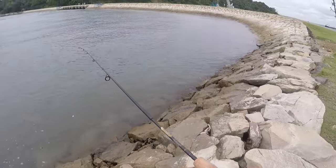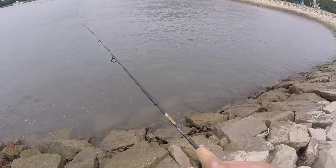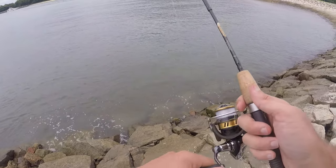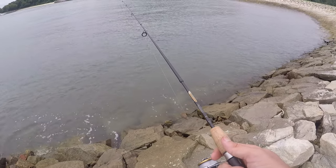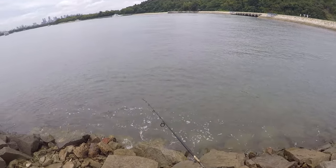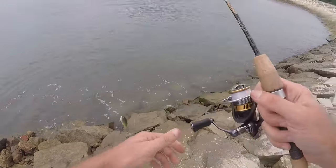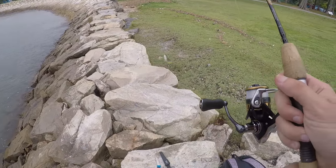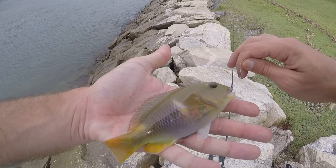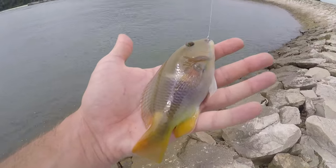All righty, next spot — kind of a secluded cove type thing with a lot of rocks. I think I might have got the tides wrong because the tide is going out a lot faster and sooner than I was expecting. I might have screwed that up but that's all right, we'll fish here and see if we can get a different variety of species. Fish on — as soon as I see that brown and yellow I know it's another anchor tuskfish. Nothing else I can say about this guy. Let's really hope we can get some new species before the tide goes out and before I have to take the ferry back.